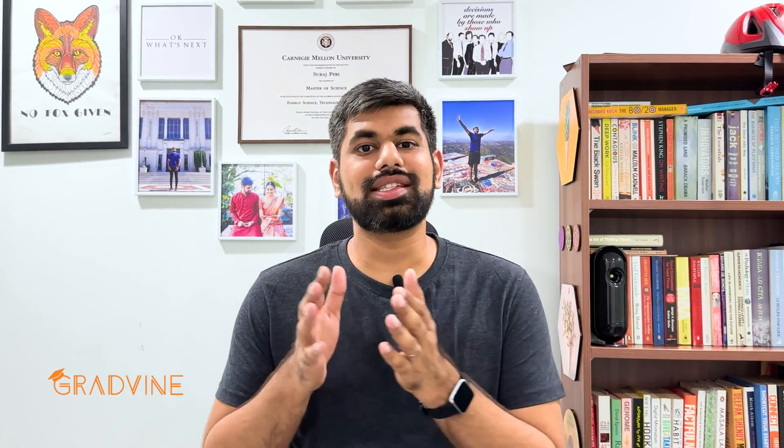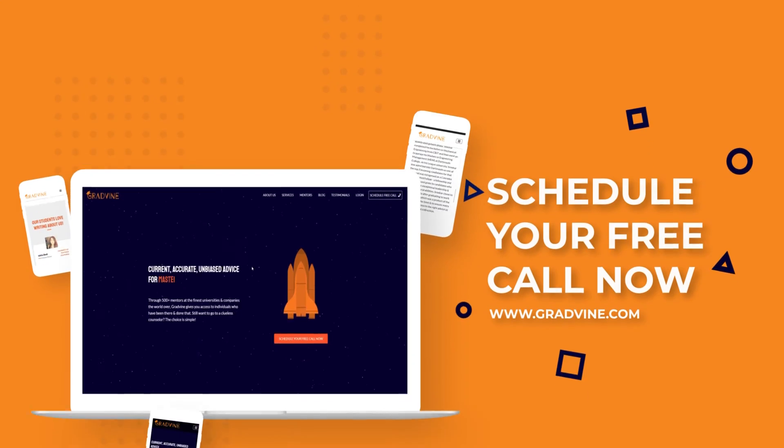Before I break down my number one, two, and three picks, here's a bit about Gradvine. At Gradvine, we have a peer-to-peer mentorship service where you sit down with graduates from top MIS programs who help you through the entire application process to get into a top five or top ten program for your profile. Schedule a free consultation — the link is in the description box below.